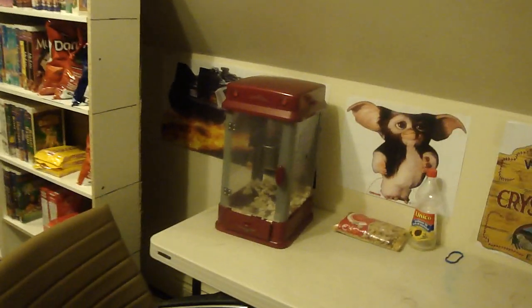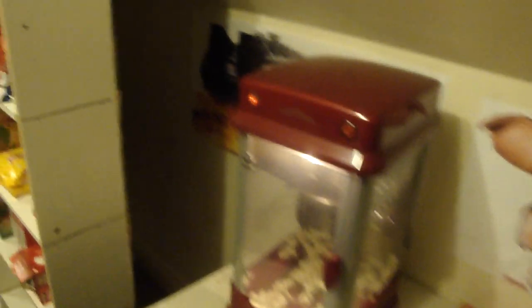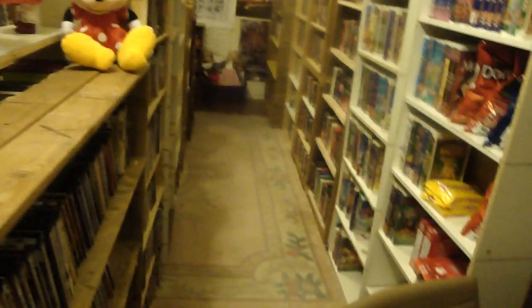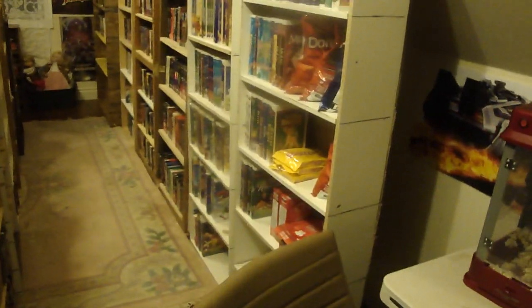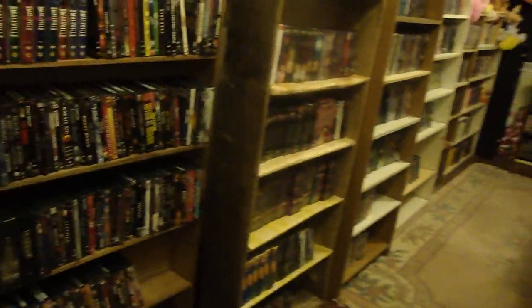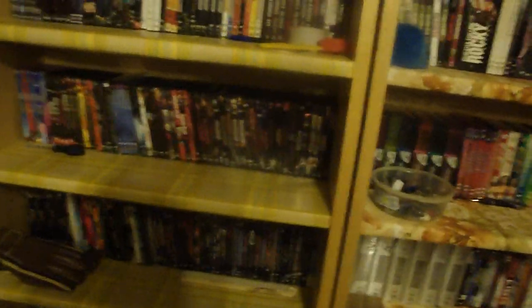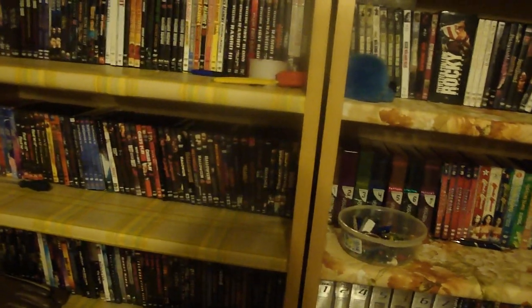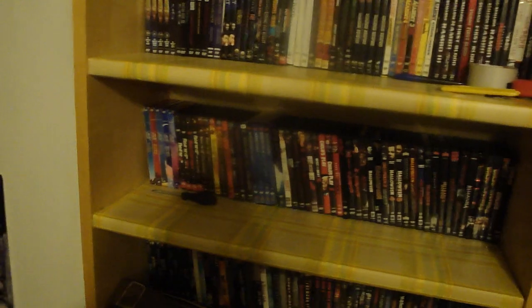I was lucky to find the popcorn machine this year. Maybe next year I can find the candy holder, and that will give me another addition for the room. My snacks — if I get more TV shows then the snacks will go down a little bit. I do need one or two more for Halloween, so Halloween isn't finished yet, I need to finish that on DVD. Friday the 13th is complete — all of it. I completed it this summer.